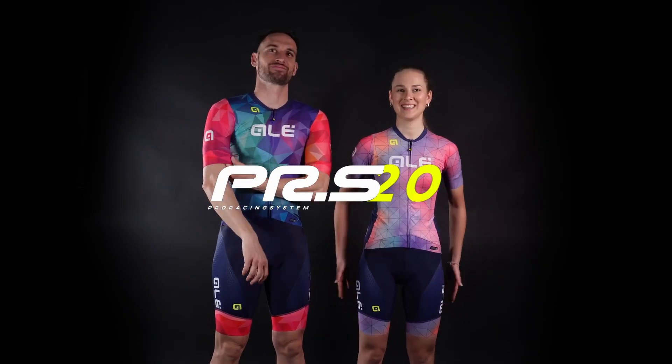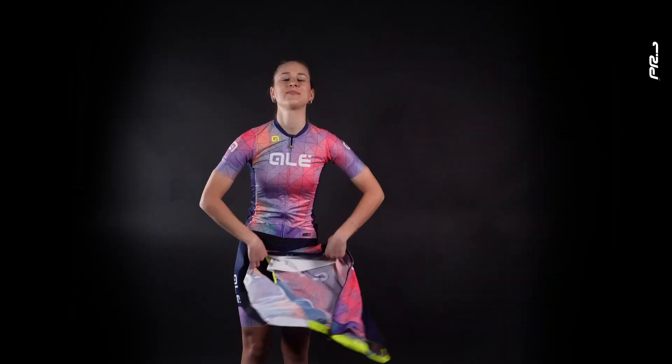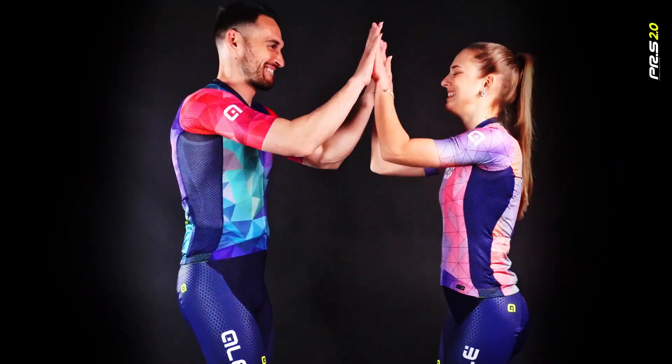PRS stands for Pro Racing System, designed to guarantee top performances and tested by the World Tour teams. PRS 2.0 offers speed, lightness and technology.